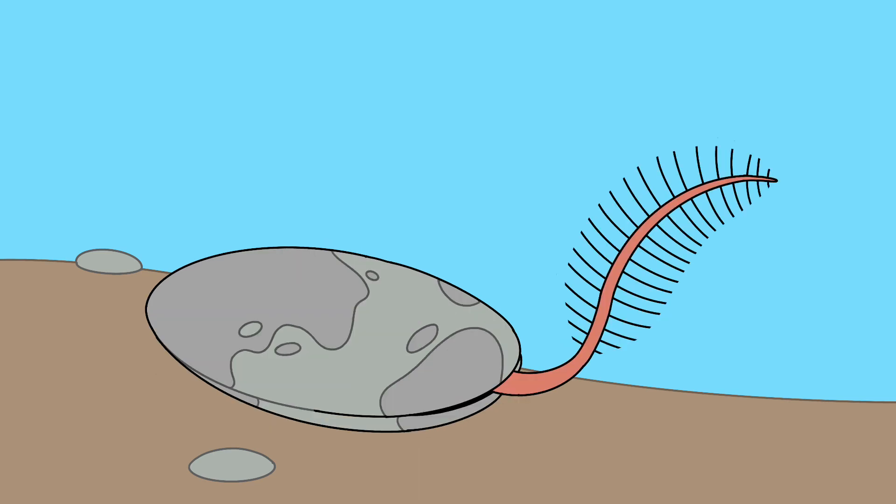The anthobrachia are descended from concomorpha and adapted to filter feed on plankton carried by the currents using their feather-like arm. They evolved a two-part shell for better protection, and the shell has smoothened to look more like a rock.